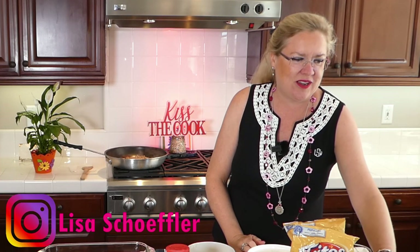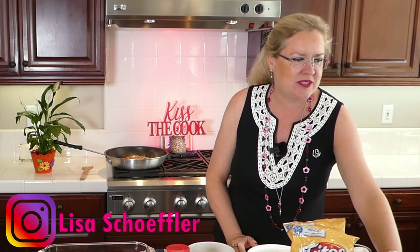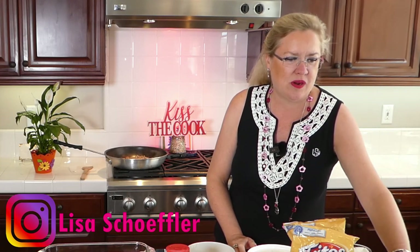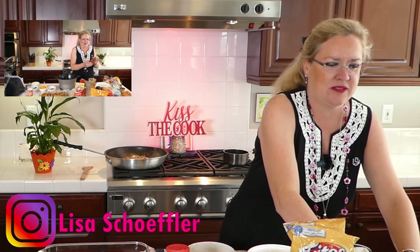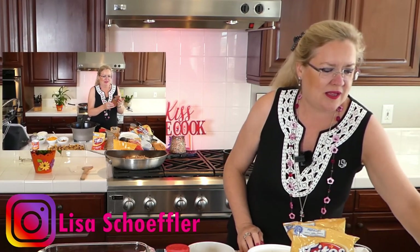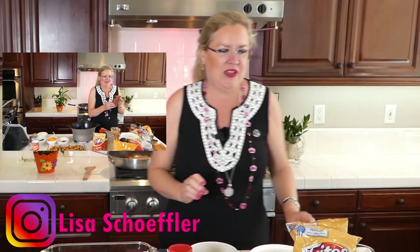Let me get you guys pulled up here real quick so I can see your comments. My Instagrammers, you need to come over to Facebook so I can read your comments because they are too small on Instagram. I can't see you — I see you're watching but I can't see who is there. Come over here to Facebook.